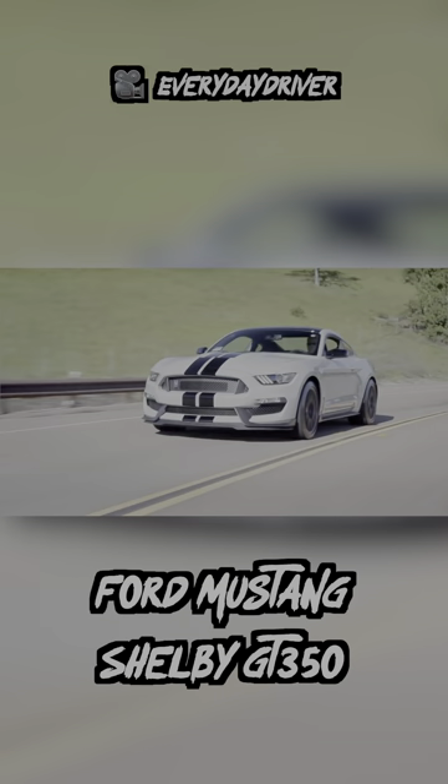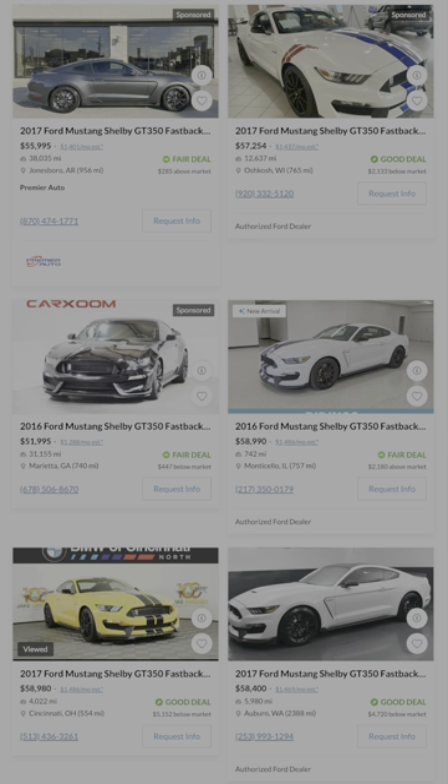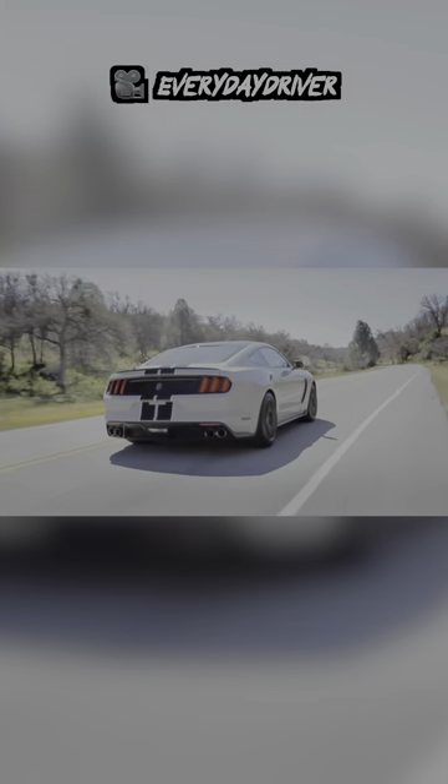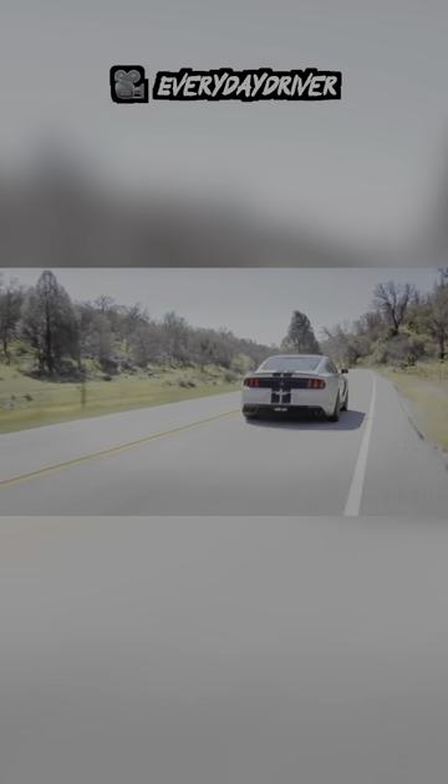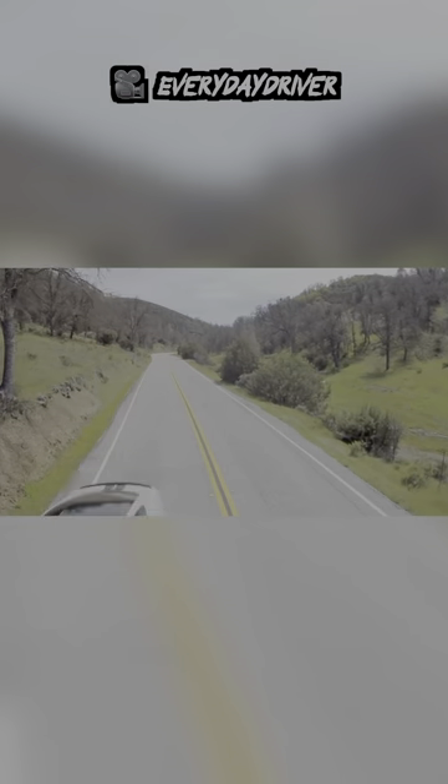First up is the Ford Mustang Shelby GT350. If you're more of an American sports car enthusiast, this is pretty much the holy grail for this price point, if you ask me. The GT350 comes with 530 horsepower, a manual, and incredibly good handling for a Mustang. It also sounds freaking awesome.